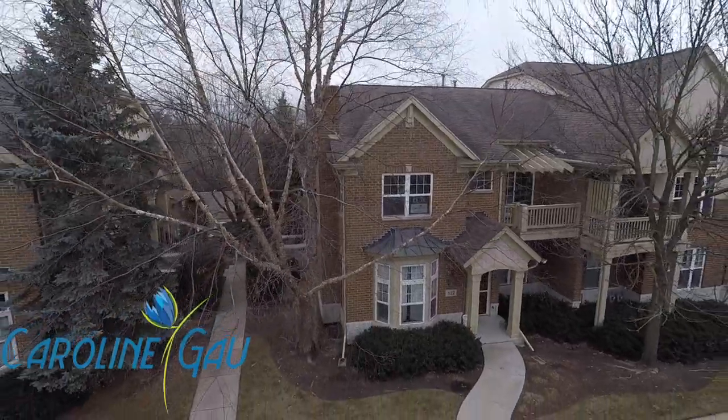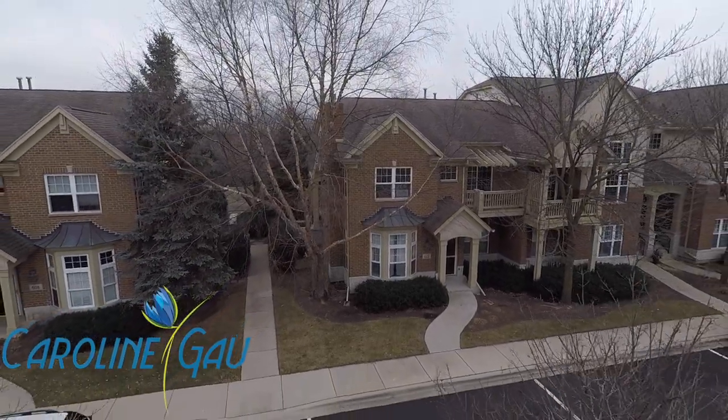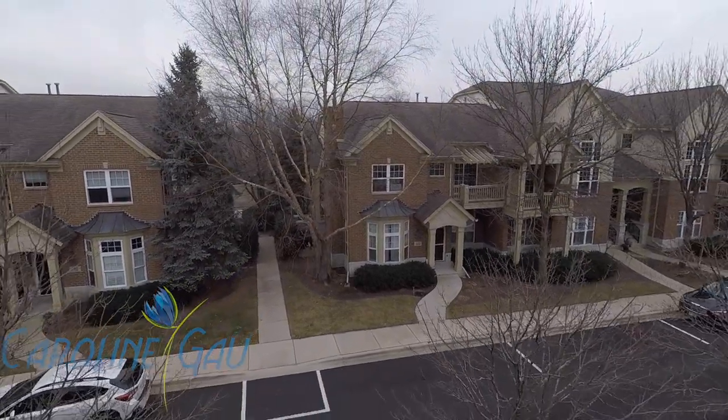Just what you have been waiting for — new year, new home. Immaculate and turnkey ready for you to call yours. Make a visit today!